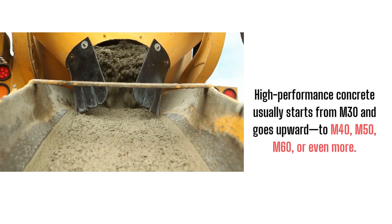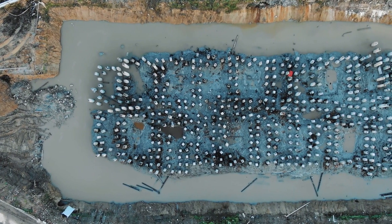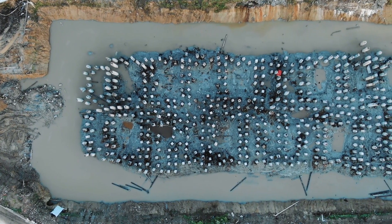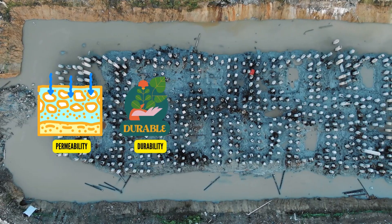But here's the key: HPC isn't defined only by strength. It's defined by how well it performs across multiple parameters, like permeability, durability, shrinkage, and environmental resistance.